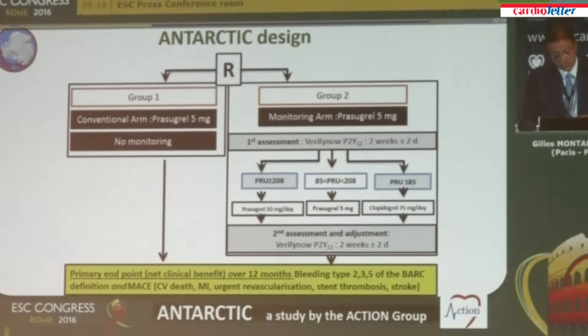This is the study design. There is a control group with no monitoring and no drug adjustment — all patients treated with prasugrel 5 milligrams, which is the labeled dose for the elderly. In the monitoring group, patients on prasugrel 5 milligrams had to return to the hospital two weeks later for platelet function measurement. If they were in the target range, they remained on prasugrel 5 mg. If platelet activity was too high, the dose was increased to 10 milligrams. If it was too low, exposing patients to bleeding risk, they were downgraded to clopidogrel 75 milligrams, with a follow-up measurement two weeks later.